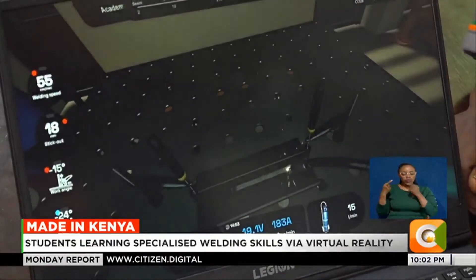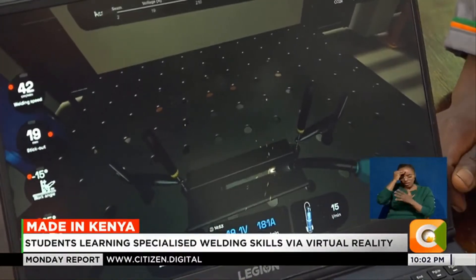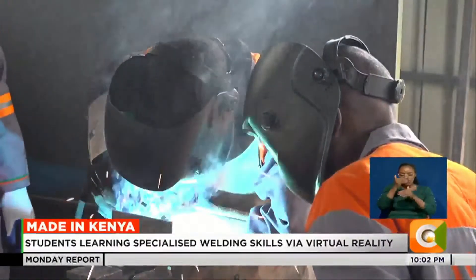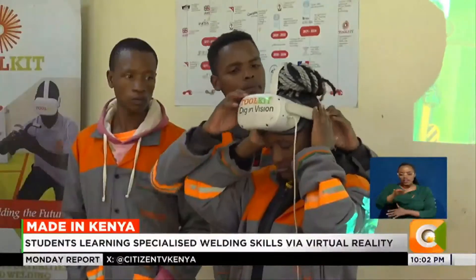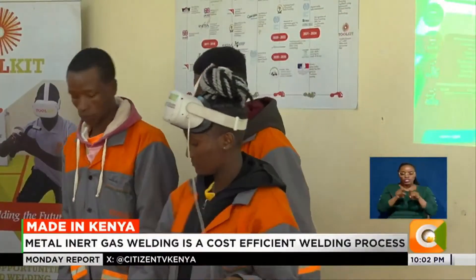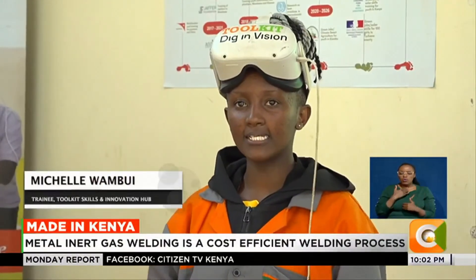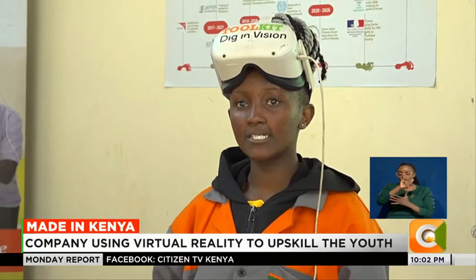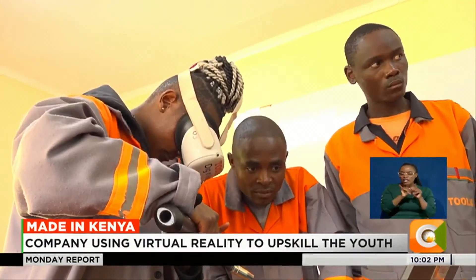So far, some Toolkit graduates have landed welding jobs in France, as MIG welding is now the standard requirement in construction and engineering fields. Michelle Wamboy is hoping to get similar opportunities. She says: I have a diploma in automotive engineering, and I would like to take this MIG welding career to the automotive sector so that I can go to countries like Germany and weld the body parts of German vehicles.